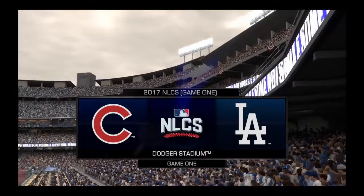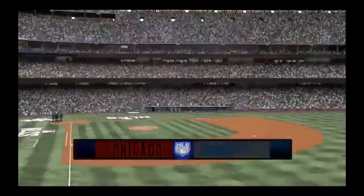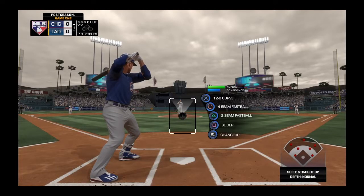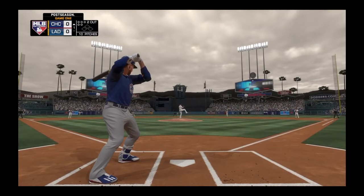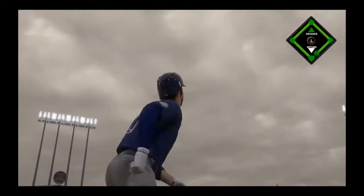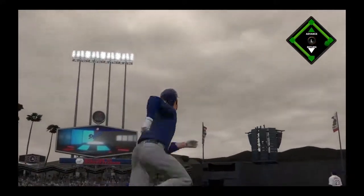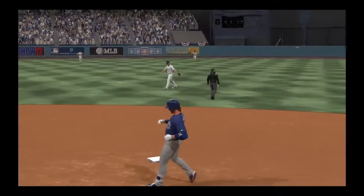Game one of the Connection. Third baseman Chris Bryant. High fly ball out to straightaway center. Peterson has a read on it. He makes the play, and that'll end the inning.